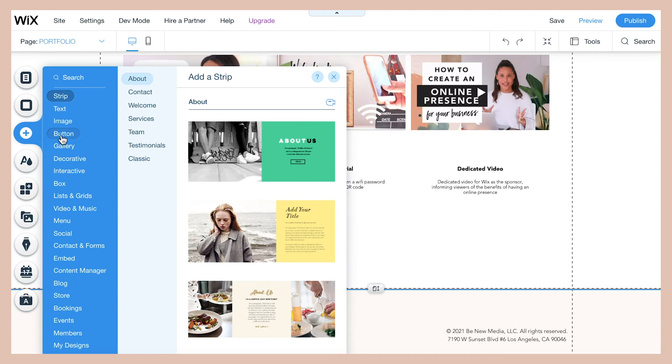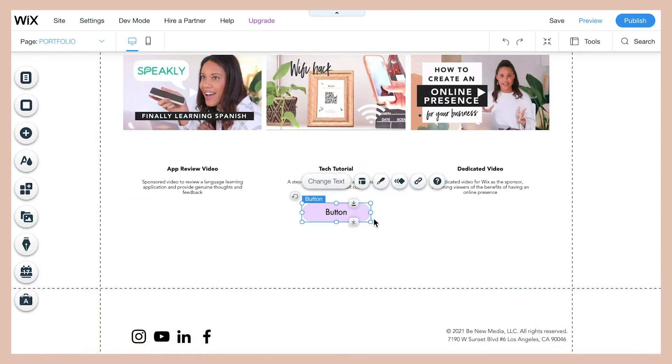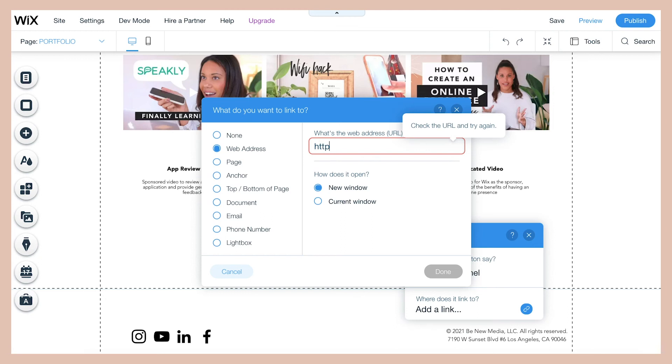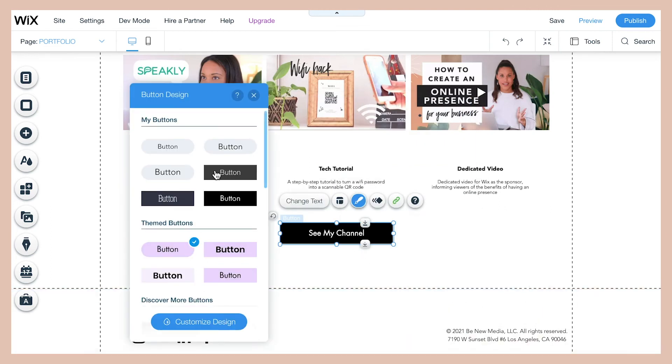Now I'm going to add a button that says 'See My Channel' — you can do this if you want to link to something else on the internet. I'm just going to put a link to my YouTube channel, and make sure the button has the right design to match your website. Then you'll be able to click it and go directly to my YouTube channel.